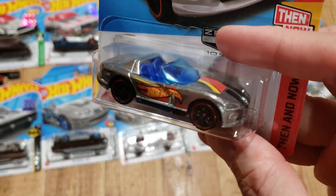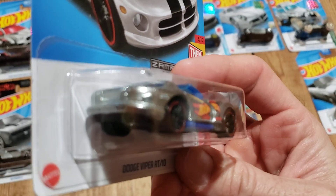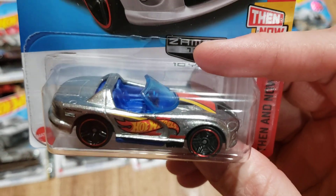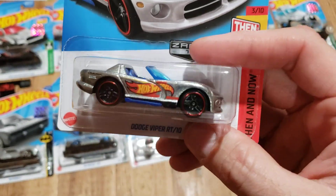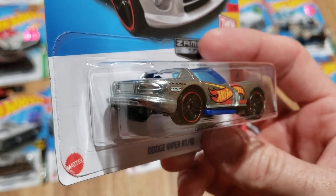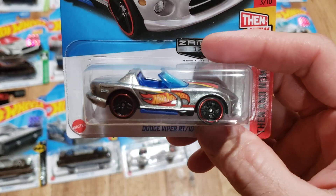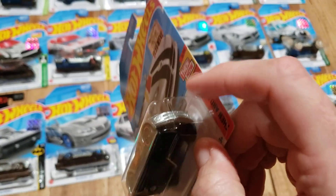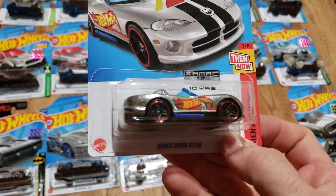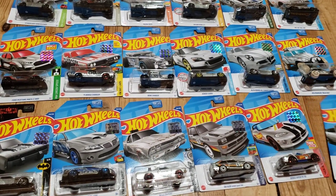The Dodge Viper RT10 — this one was fairly popular, of course, it's a Viper so it's going to have a following. But there's just something about this one that doesn't really appeal to me, and I can't quite put my finger on it. I do like Vipers — it's kind of like the Shelby Cobras sometimes, there's just a casting that I'm not crazy about even though I love the actual cars. That one I just wasn't crazy about in the Zamak.